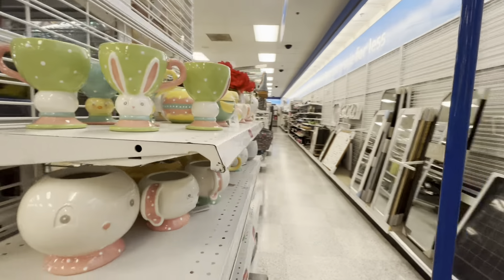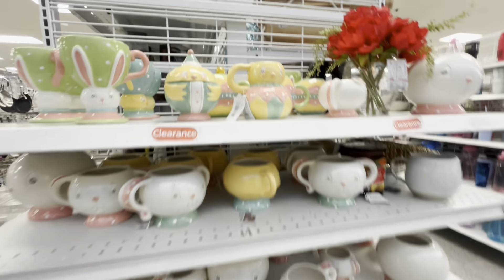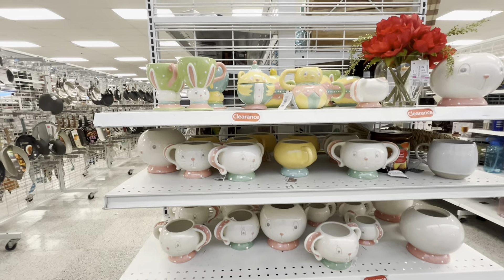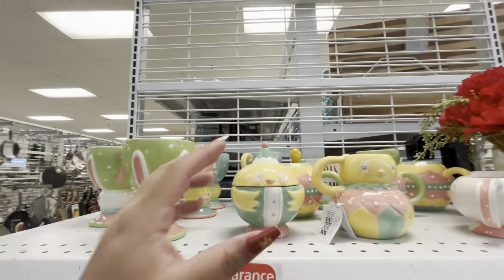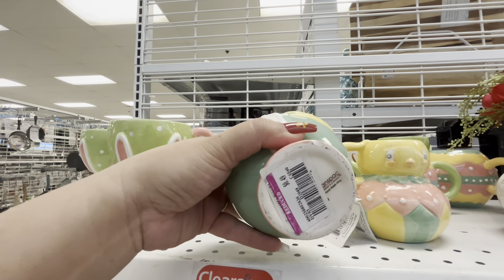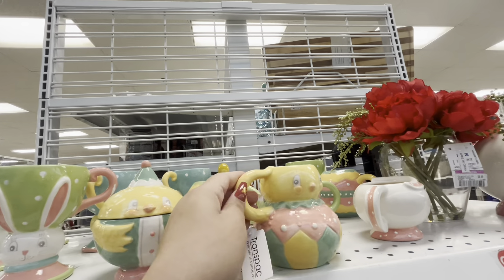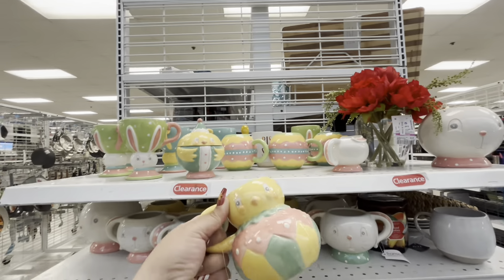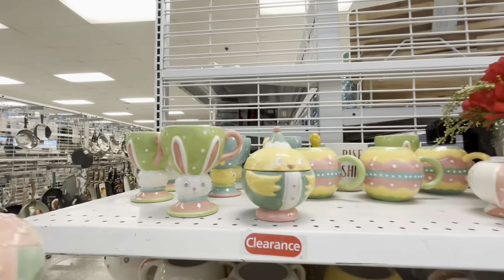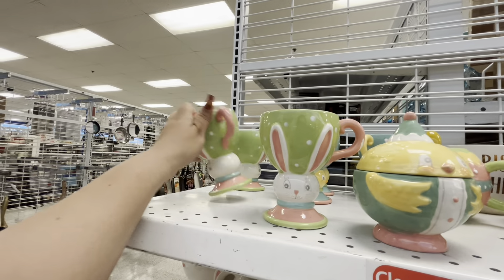Oh my gosh, look — they have even more JP clearance here! It's so weird, in my stores they didn't buy it, and I know many of you were looking for it. Fifty cents, friends! 50 cents — I'm about to rack all this up. I'm gonna sell this on Whatnot!